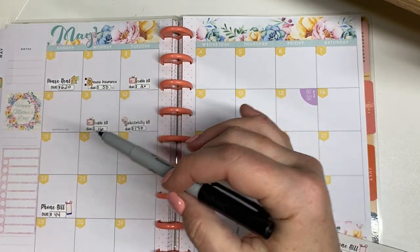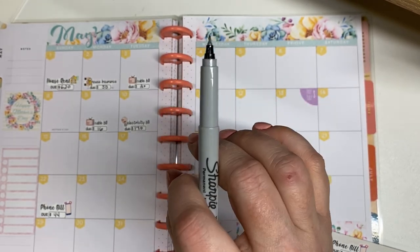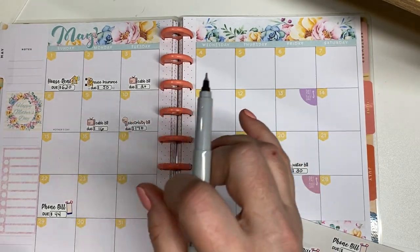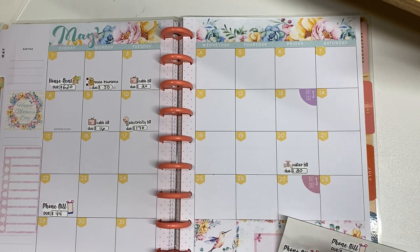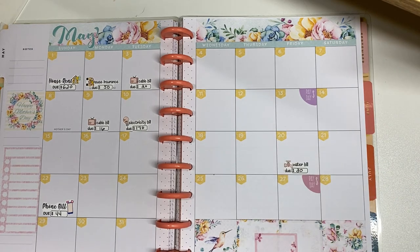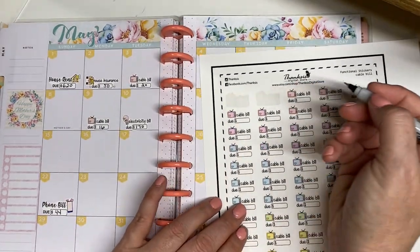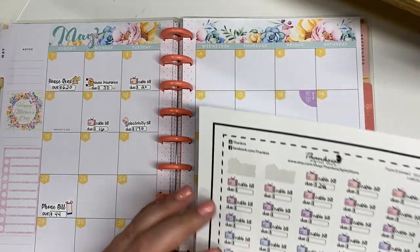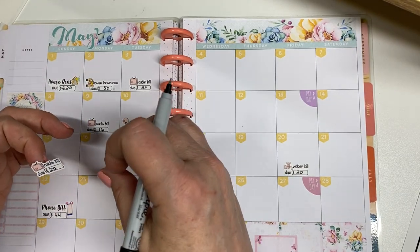What I like about her Etsy shop is that all of the downloadable stickers — the sizing is on the actual file. So you know exactly what the width and height is supposed to be. I think this one is just a different style so it's a little bit bigger. Next is my Apple bill and that is kind of like Netflix and Hulu and all that kind of good stuff. So I am going to use the little cable bill sticker and Apple is $21 and some change, so we're going to call it $22. And the Apple bill is right around the 28th of the month.